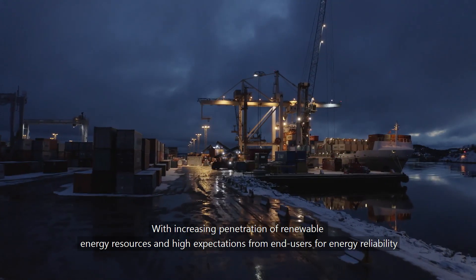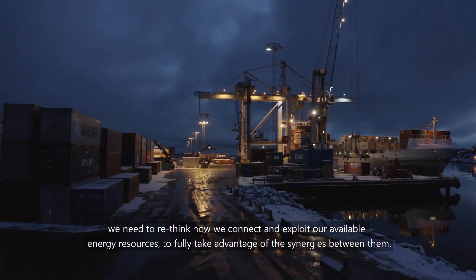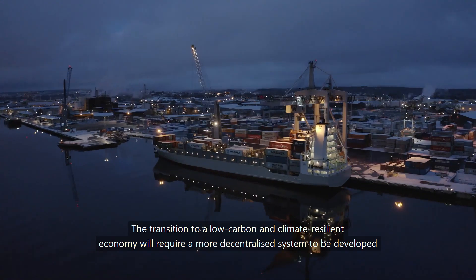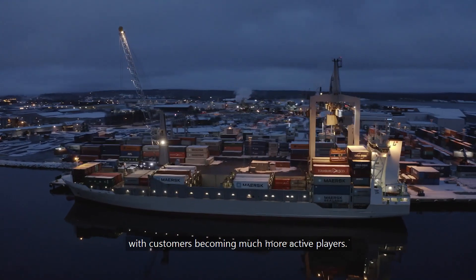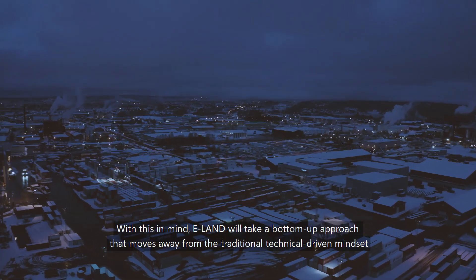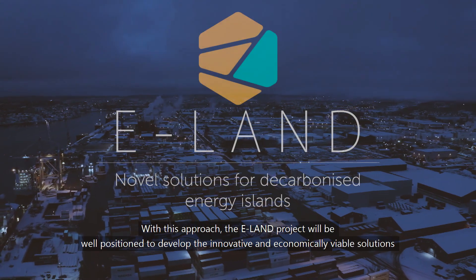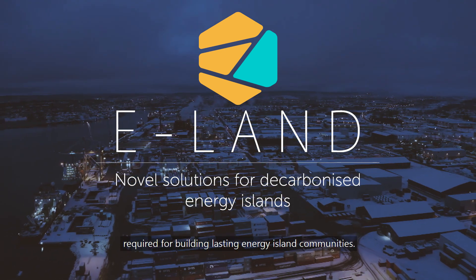With increasing penetration of renewable energy resources, and high expectations from end-users for energy reliability, we need to rethink how we connect and exploit our available energy resources to fully take advantage of the synergies between them. The transition to a low-carbon and climate-resilient economy will require a more decentralized system to be developed, with customers becoming much more active players. With this in mind, E-Land will take a bottom-up approach that moves away from the traditional, technical-driven mindset, and instead takes time to study and understand the community's and citizens' needs. With this approach, the E-Land Project will be well-positioned to develop the innovative and economically viable solutions required for building lasting energy island communities.